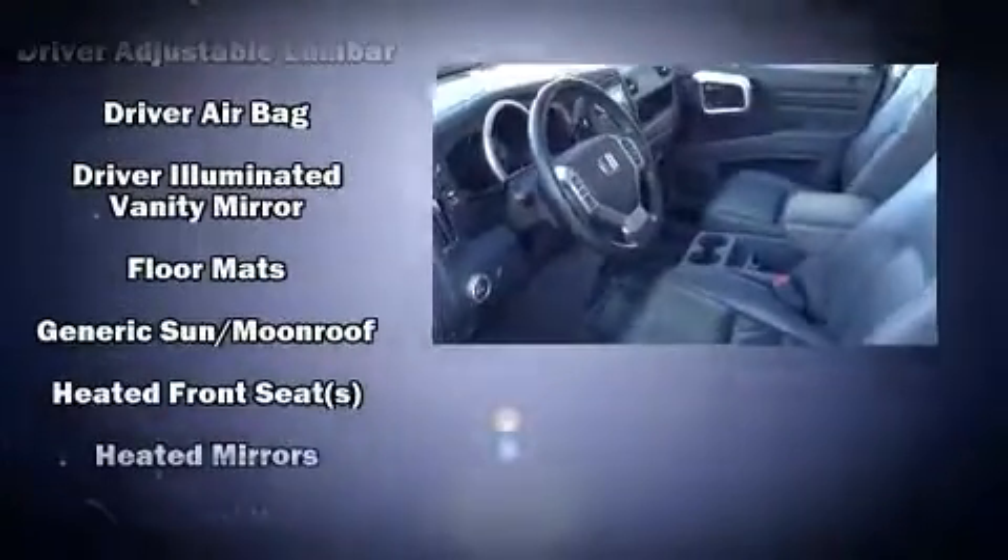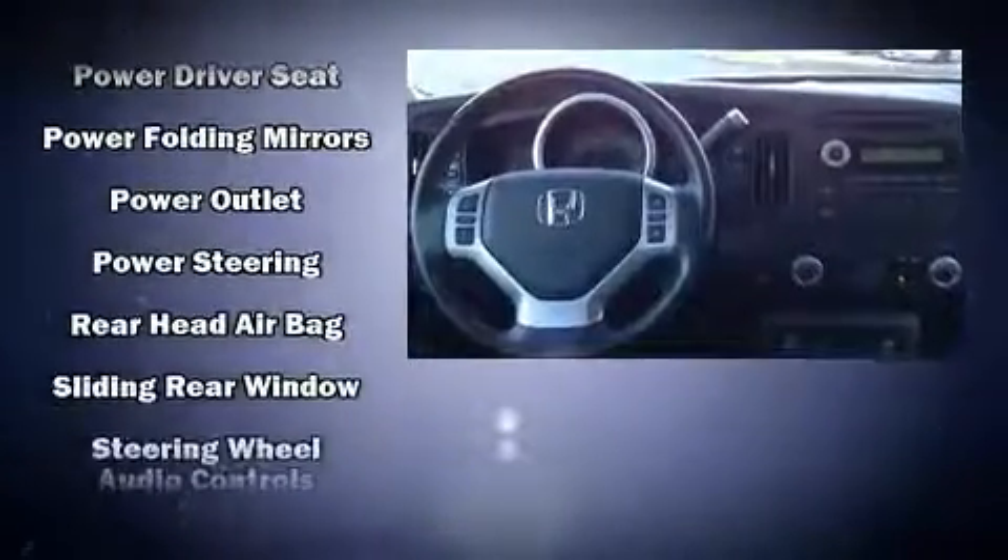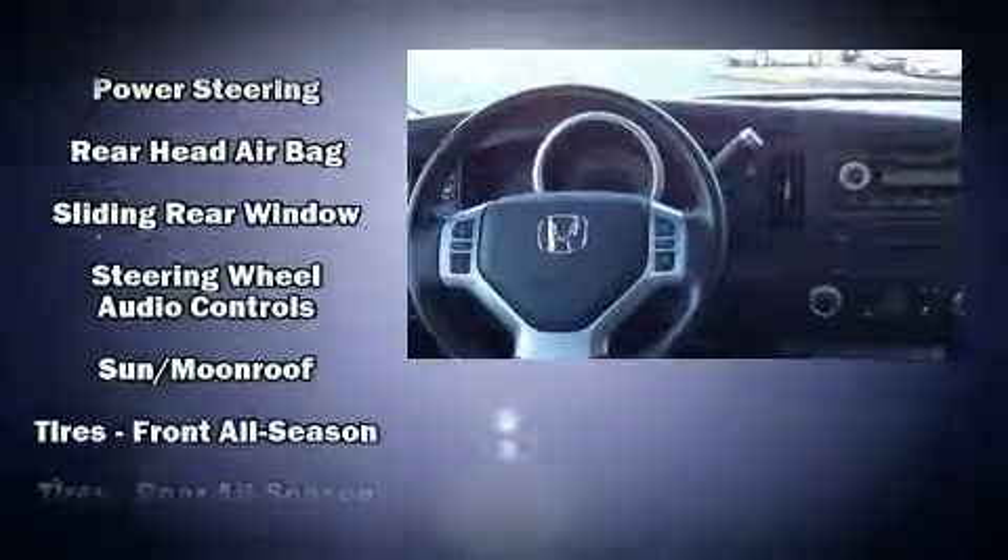Honda ensures the safety and security of its passengers with equipment such as dual front impact airbags, front side impact airbags, traction control, brake assist, ignition disabling, and four-wheel disc brakes with AVS. For added security, Dynamic Stability Control supplements the drivetrain.